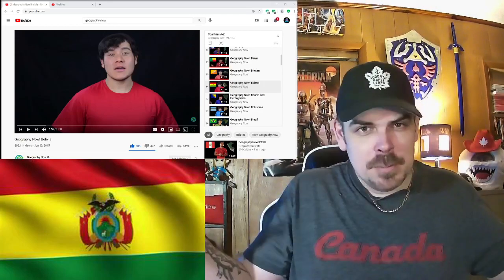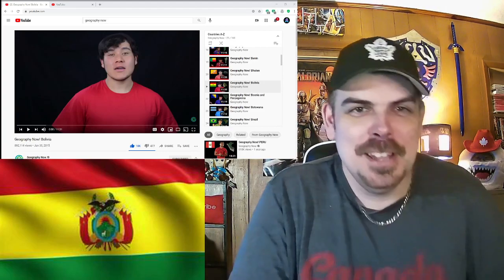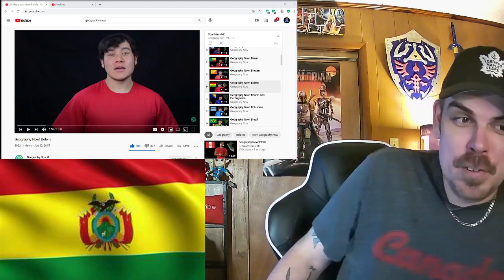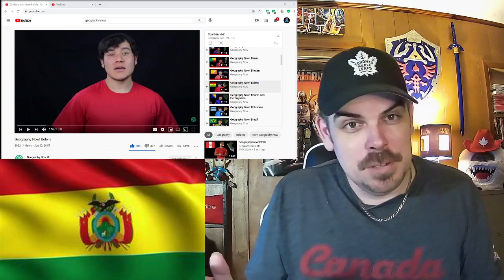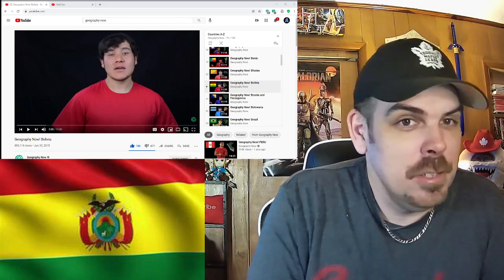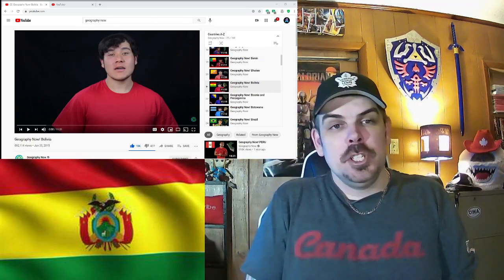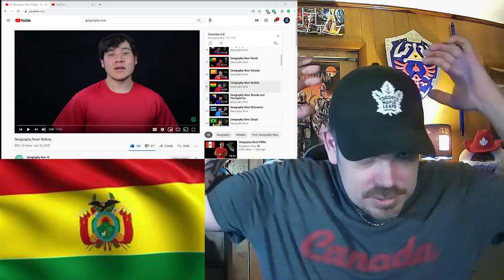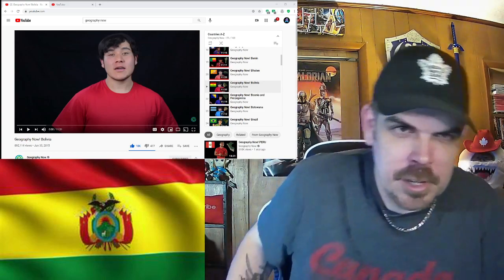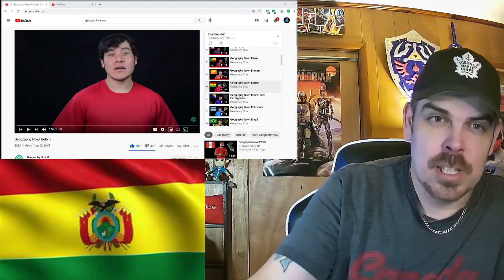Hey, what's up everybody? Welcome back to my channel. My name is Paul, here with another video. Obviously geography — now we're on to Bolivia. Bolivia, man, the trend continues. I don't know much at all about Bolivia, but I'm sure my head will be filled with lots of knowledge after this video. So let's just get to the excitement, guys.